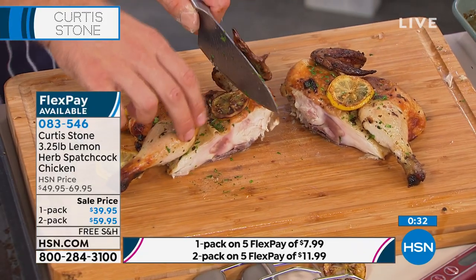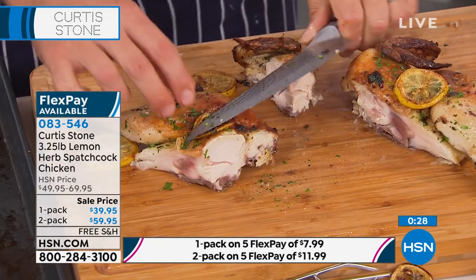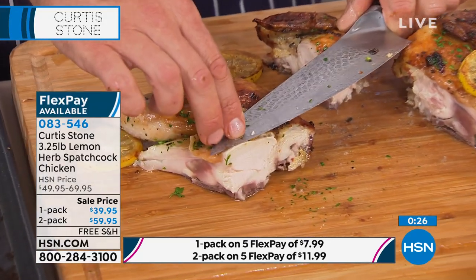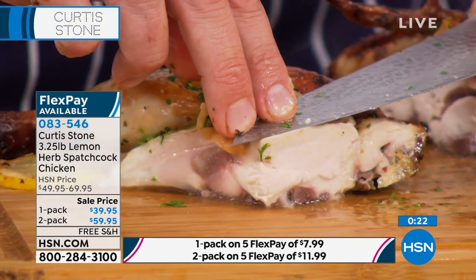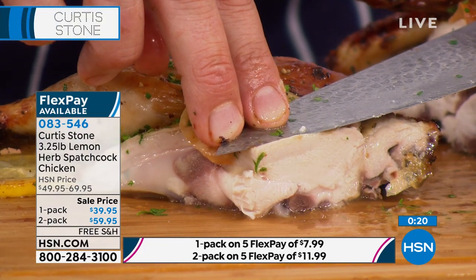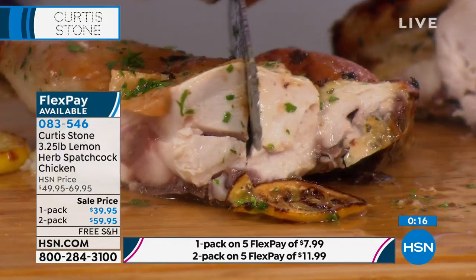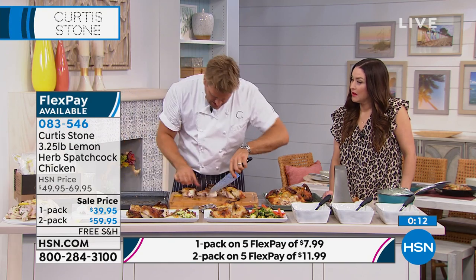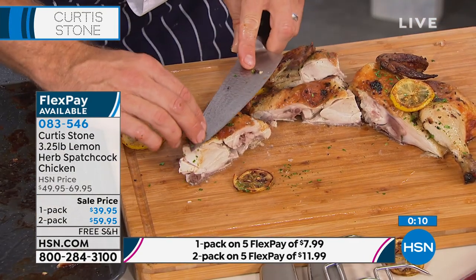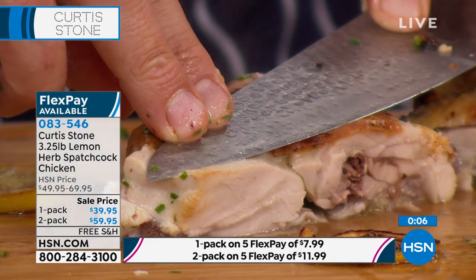I'm going to just cut through the bone. I know you won't serve it like this, but I'm cutting through it so you get to see. This is chicken breast — we all know how tough chicken breast can be, like eating a sponge, it can be dry. Look at the juiciness in that chicken breast. And even through the leg — I'll cut through the leg just so you can see. I really think that if you get to see how juicy and wonderful this chicken is...